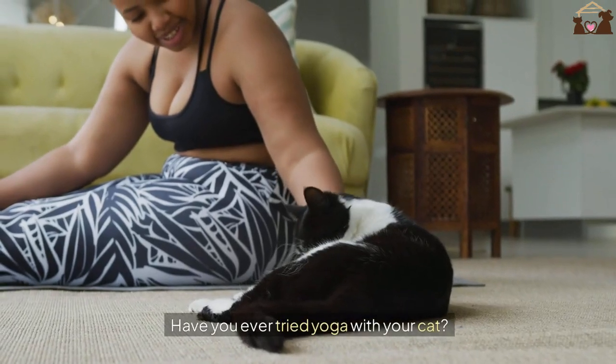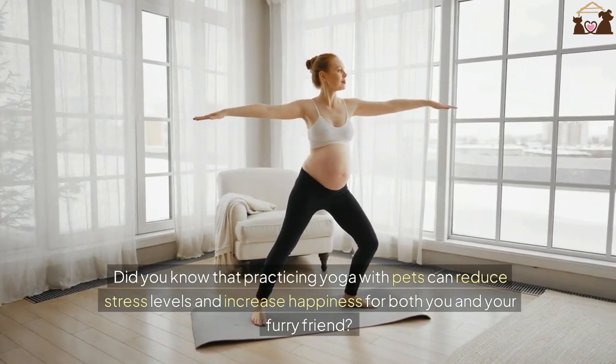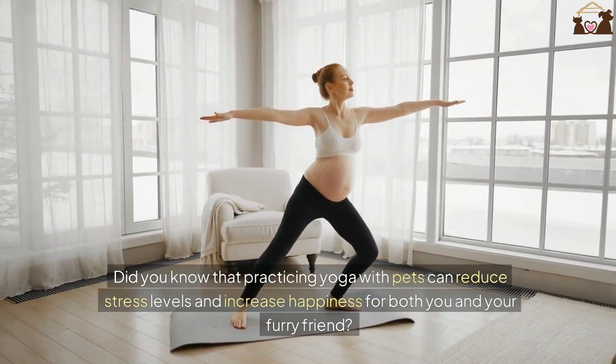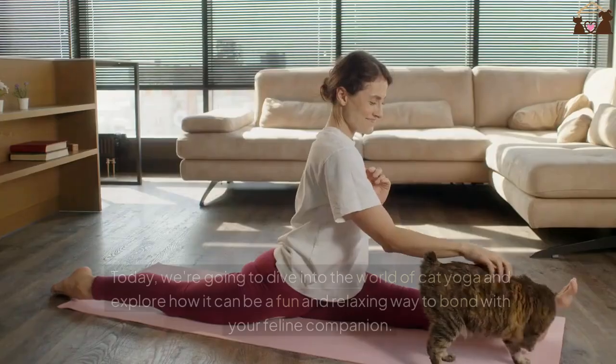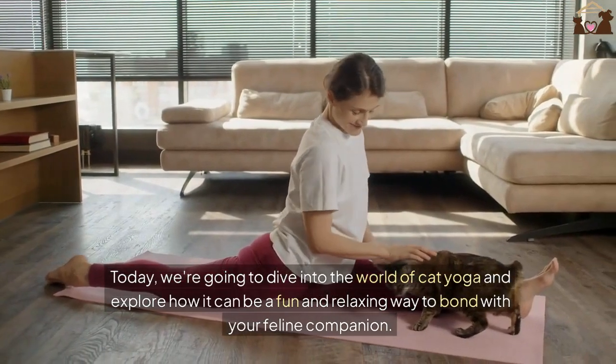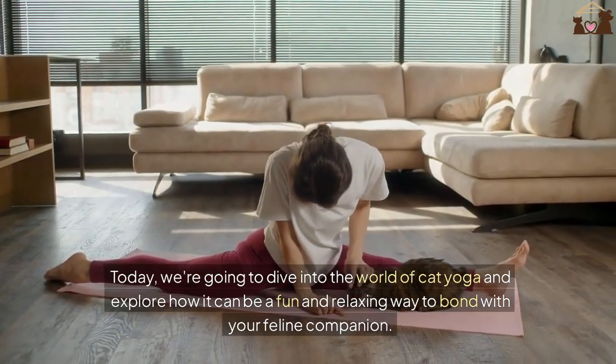Have you ever tried yoga with your cat? Did you know that practicing yoga with pets can reduce stress levels and increase happiness for both you and your furry friend? Today, we're going to dive into the world of cat yoga and explore how it can be a fun and relaxing way to bond with your feline companion.